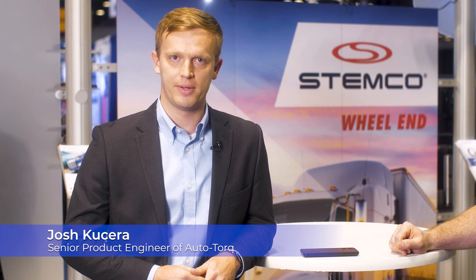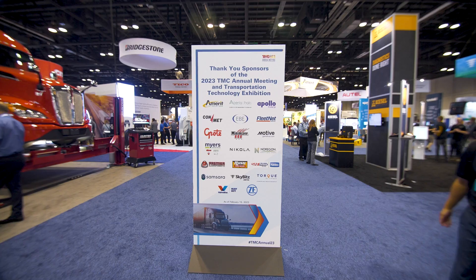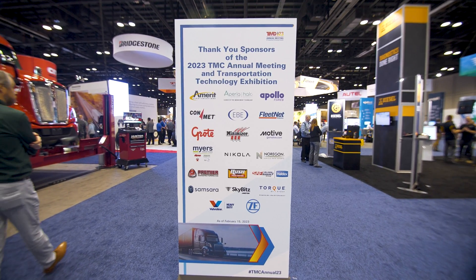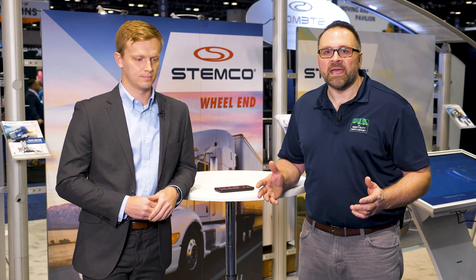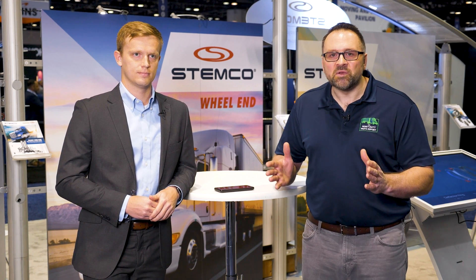I'm Josh Cucera. I'm a Senior Engineer and Project Manager of AutoTorque here at Stemco. We're here at TMC at the annual meeting in Orlando, Florida, and I have the opportunity to visit the Stemco booth where we're going to talk about wheel end.